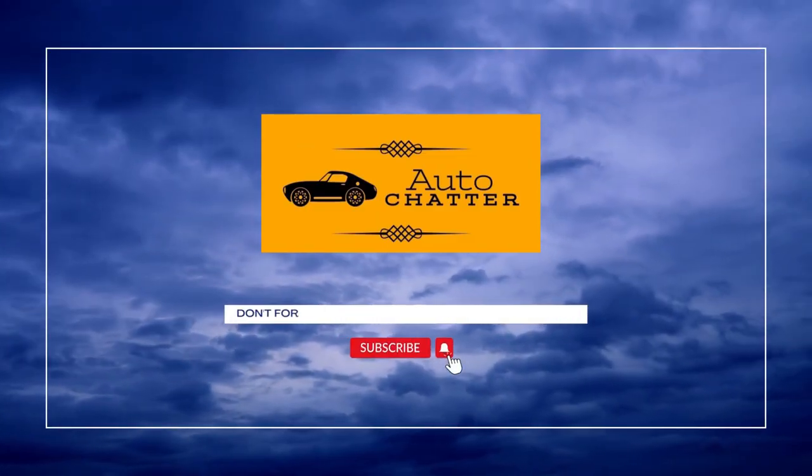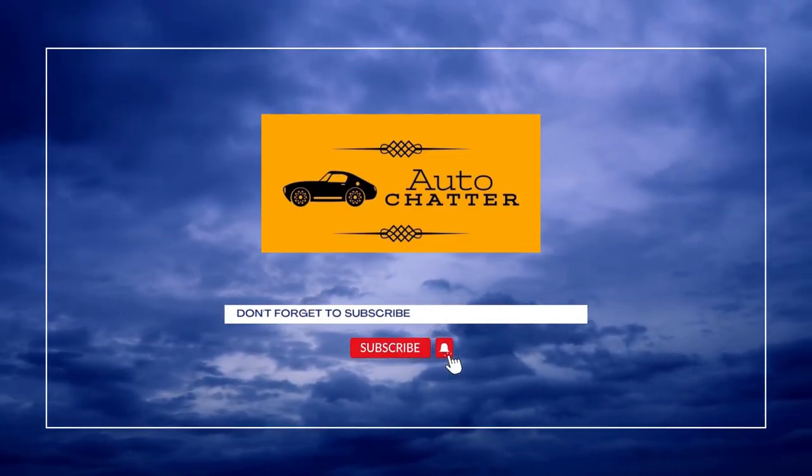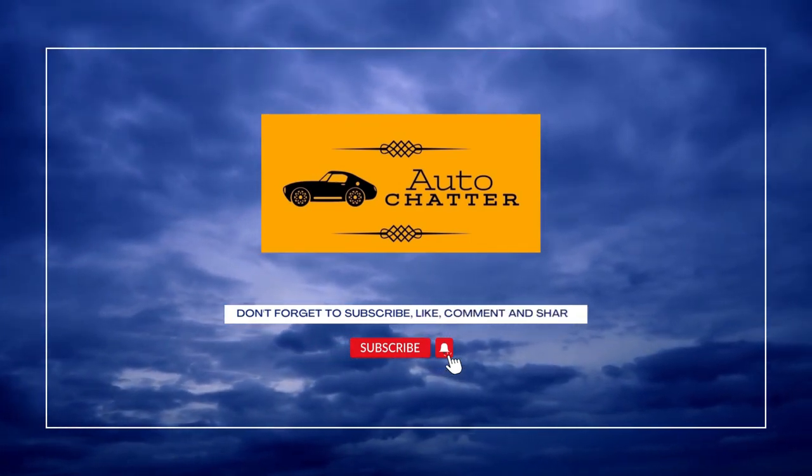That was the Isuzu Chatter. If you liked it please drop a like, or even better subscribe. Chatter out.